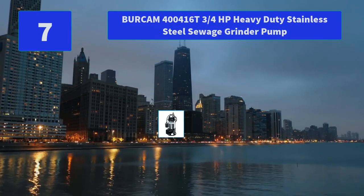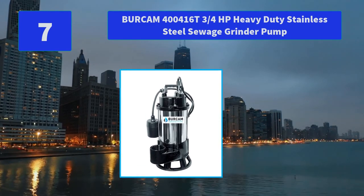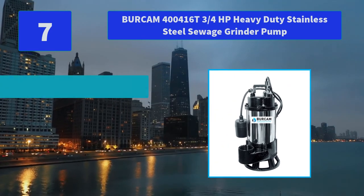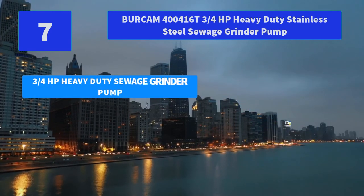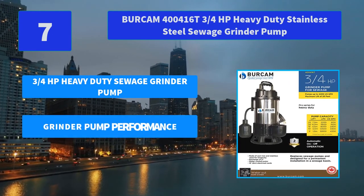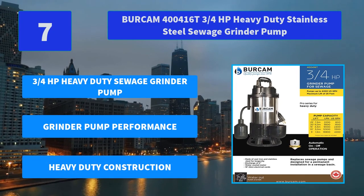Number 7: Bergamp 400416T, three-quarters of a horsepower heavy-duty stainless steel sewage grinder pump. It is designed for residential sewage applications to eliminate solids up to 2 inches in diameter. Main features: three-quarters horsepower heavy-duty sewage grinder pump, grinder pump performance, heavy-duty construction.